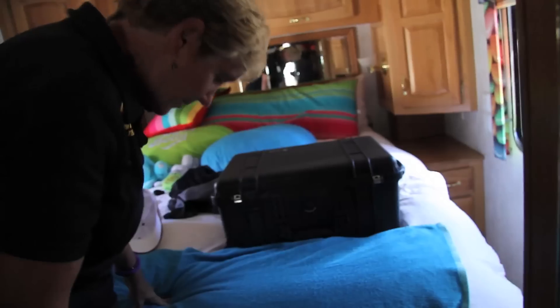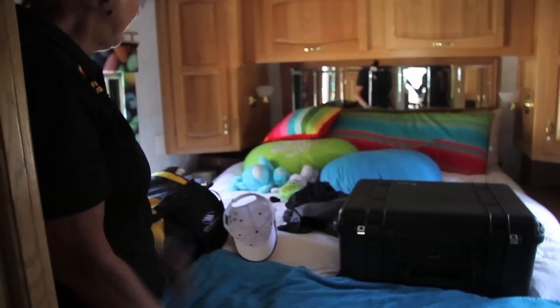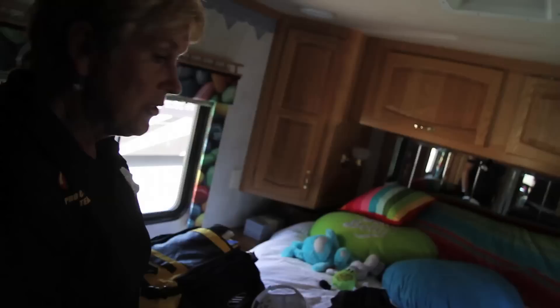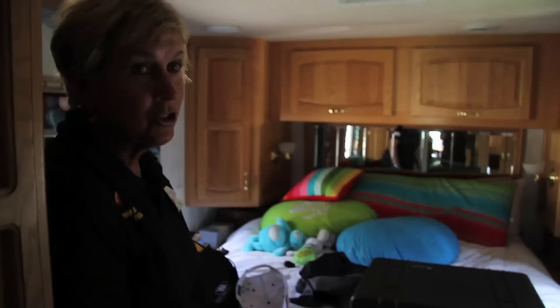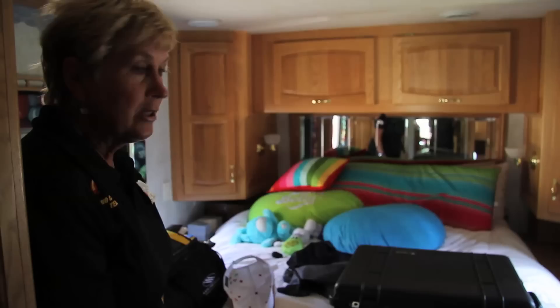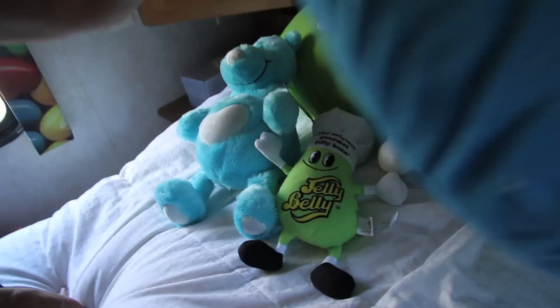And this is our bedroom. The guys feel free to come sit here and listen to their radios or just rest. Coming back after a long ride they lay down here and some of them actually go to sleep — it's really cool that we have this and they can use it. There are little Jelly Belly guys and two Jelly Belly pillows over here, and in here — oh my gosh — this is my secret stash.